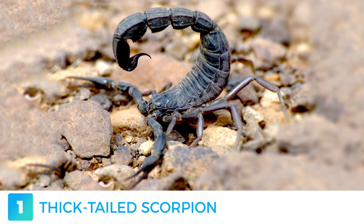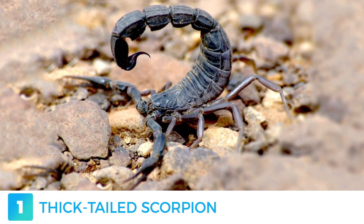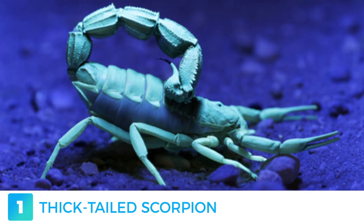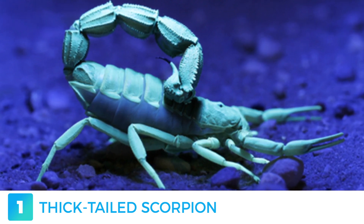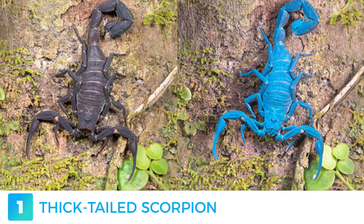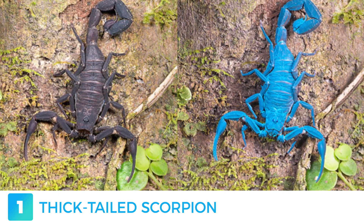First up, and one of the most dangerous on our list, is the thick-tailed scorpion. It's a fairly common practice to use ultraviolet light to find scorpions in the dark. They are generally nocturnal, meaning all the hunting and feeding happens at night, so they spend most of the day hiding under rocks, making them almost impossible to find. This particular scorpion is fairly large, reaching on average 12 centimeters in length. Its venom is lethal to their prey, as well as to humans.